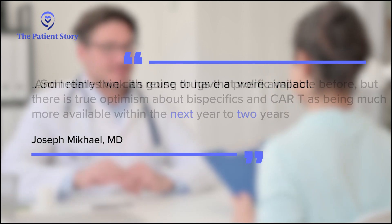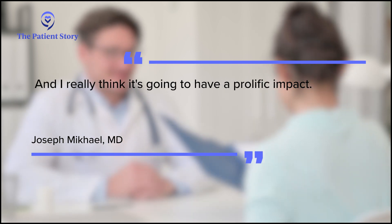There is true optimism about bi-specifics and CAR-T being much more available within the next one to two years, and it will have a prolific impact. Looking further ahead, we're already doing clinical trials bringing these therapies much earlier in the disease course. This trend in myeloma to treat most effectively early on is really important — don't save the best for last. If CAR-T works that well when everything else has failed, it may work even better in the frontline or early relapse setting.